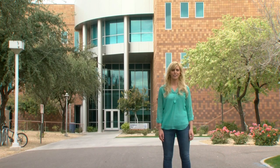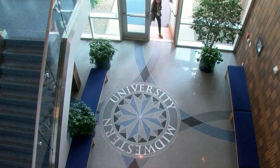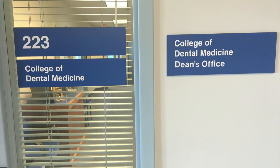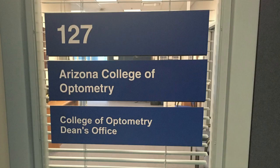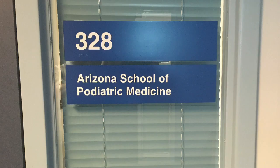The striking three-story, 130,000-square-foot Glendale Hall is the largest building on campus. Here you will find the administrative and faculty offices for the College of Dental Medicine, Arizona, the Arizona College of Optometry, the Arizona College of Osteopathic Medicine, and the College of Health Sciences.